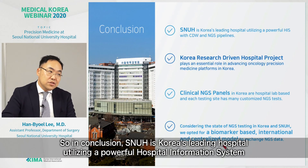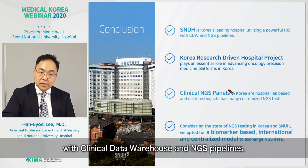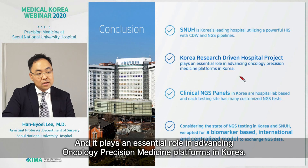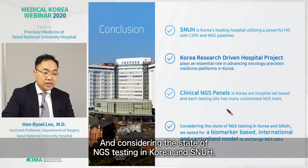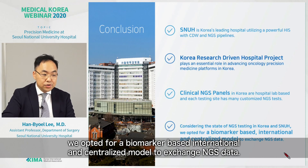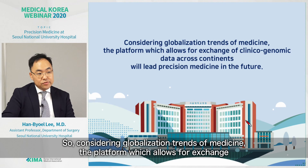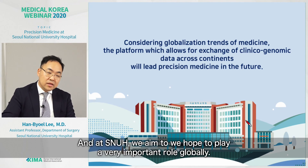In conclusion, SNUH is Korea's leading hospital utilizing a powerful hospital information system with a clinical data warehouse and NGS pipelines. It is a Korea research-driven hospital and plays an essential role in advancing oncology precision medicine platforms in Korea. Clinical NGS panels in Korea are hospital lab-based, and each testing site has many customized NGS tests. Considering the state of NGS testing in Korea and SNUH, we opted for a biomarker-based, international, and centralized model to exchange NGS data. Considering globalization trends in medicine, a platform allowing exchange of clinical genomic data across continents will lead precision medicine in the future, and at SNUH we hope to play a very important role globally. Thank you very much for your attention.